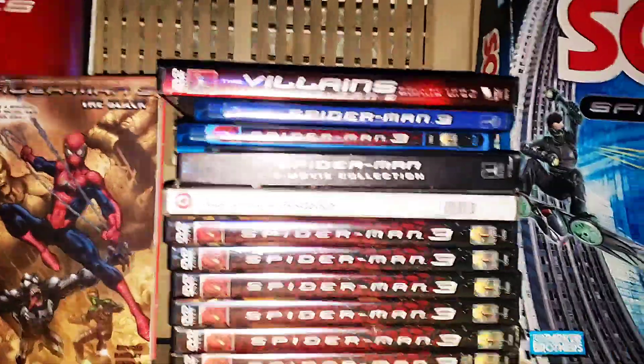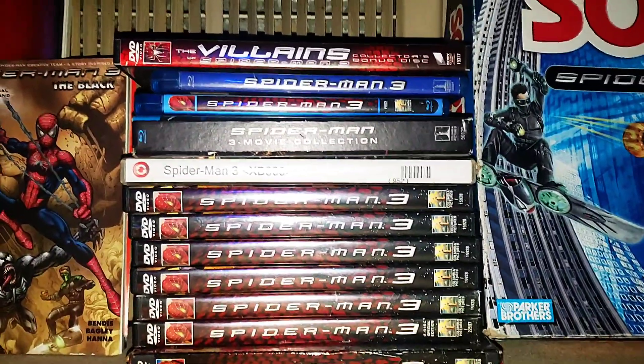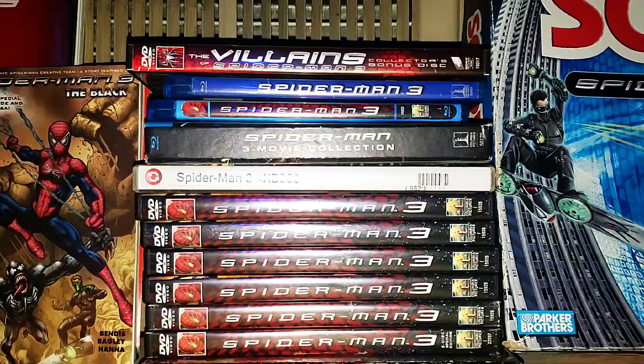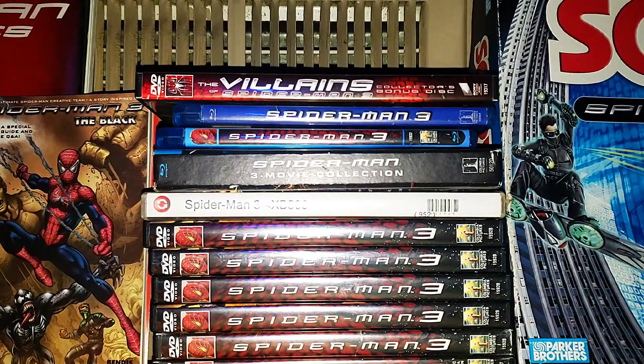And here's my movie collection — numerous DVDs, Blu-rays, video game, and a bonus Villains disc.